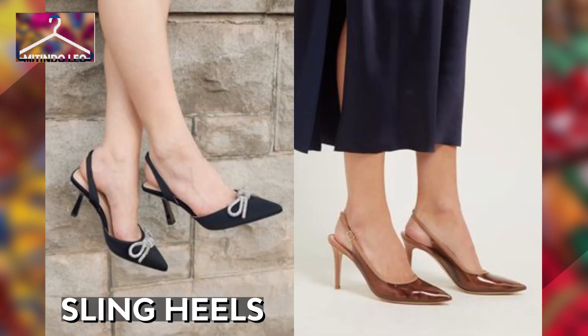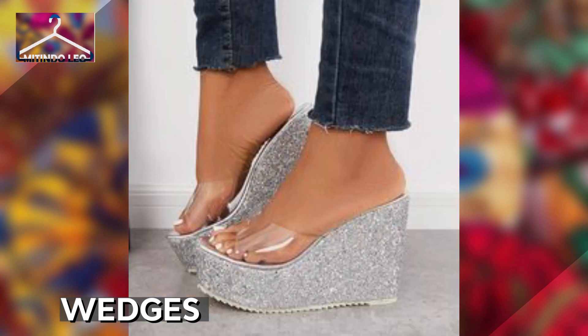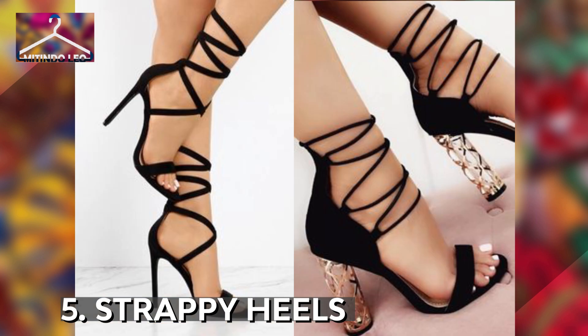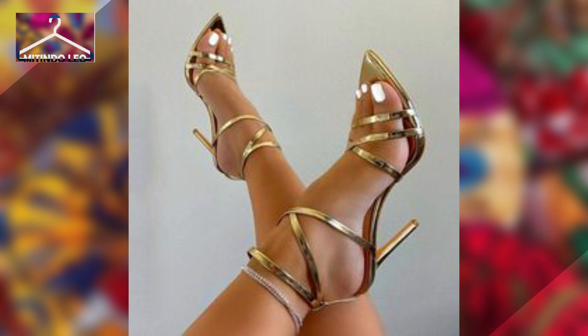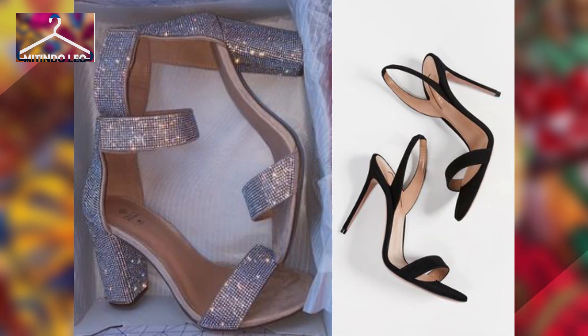Aside from the types of heels mentioned, we have wedges, which are fully blocked for balance and can be worn on even ground. Then there are strappy heels, which have straps that you can tie, or straps built into the shoe — which look absolutely marvelous. Those are the types of heels ladies wear.